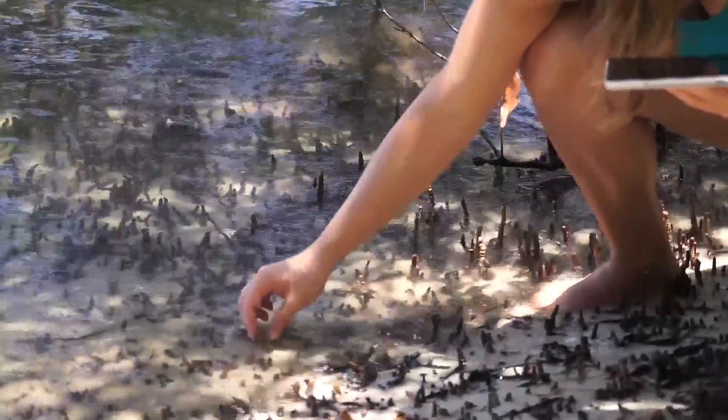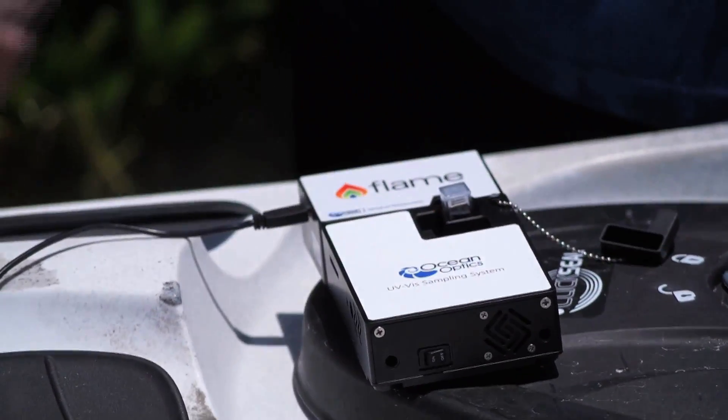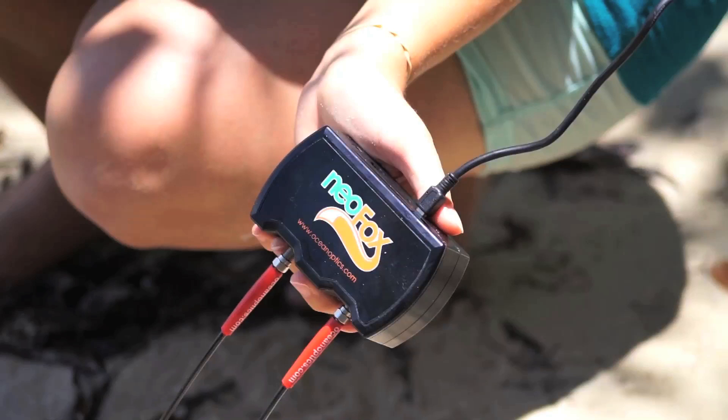Assessing the health of this ecosystem might include measuring absorbance of water from different locations. UV-vis absorbance can provide information about contaminants or bacteria and algae growth, supported by pH and oxygen measurements.